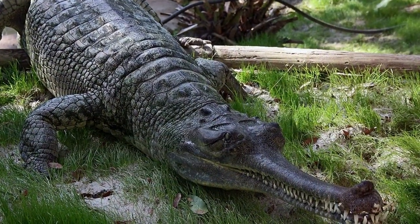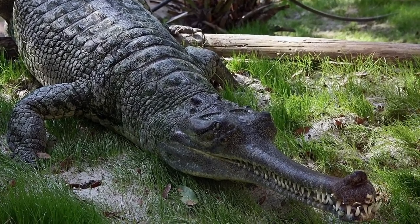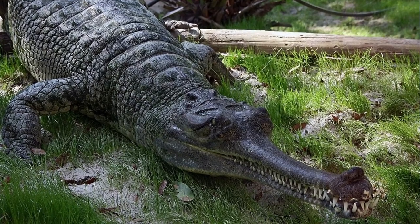Gharial. The gharial is one of two crocodilians from the Gavialidae family, known for its narrow, elongated snout and sharp interlocking teeth.